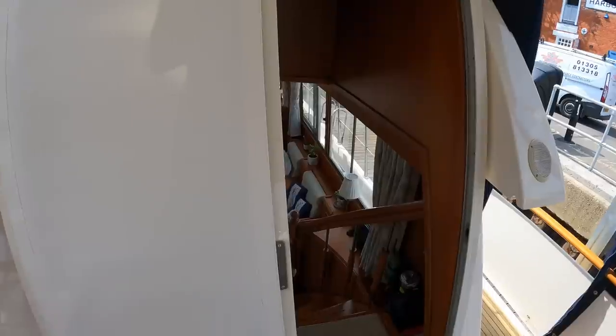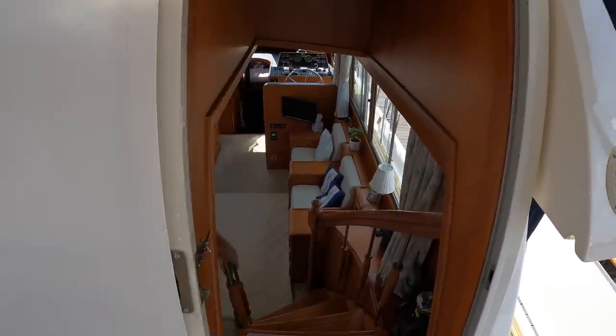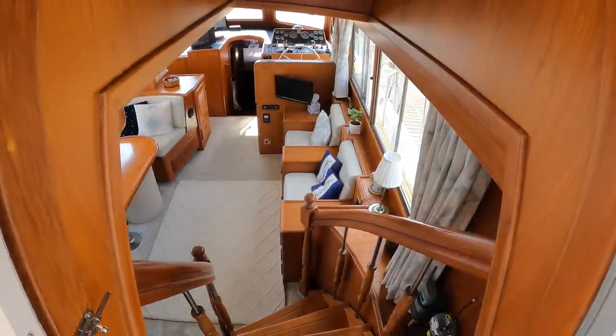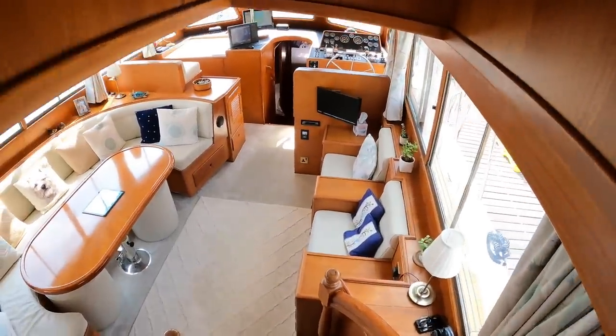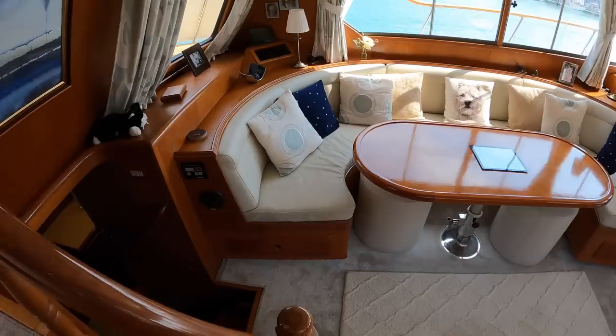Let's head down below — just take my shoes off. And in one word it's got to be space. Look at all the space here, and the condition is absolutely breathtaking.